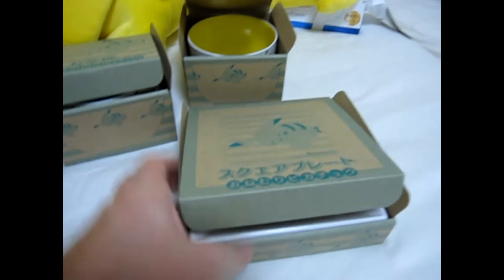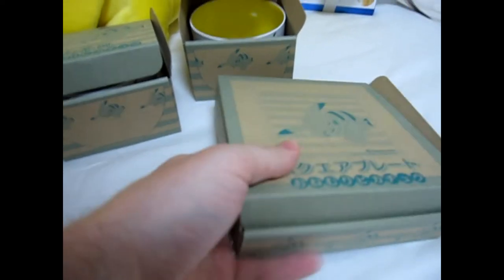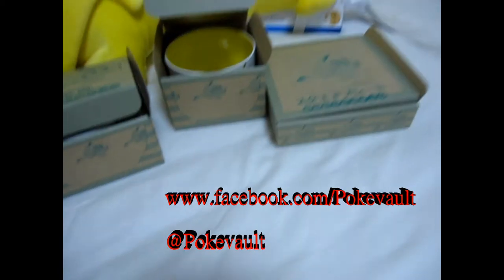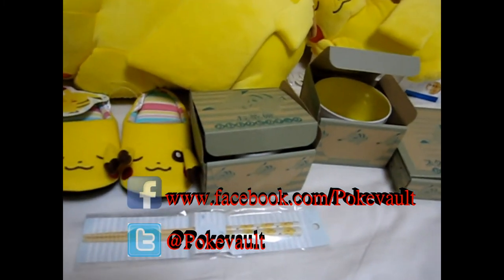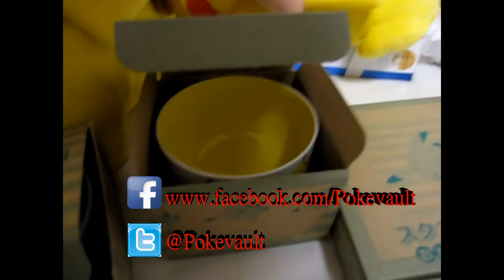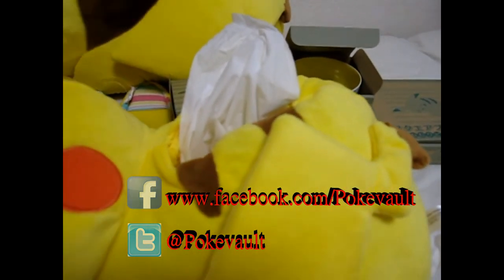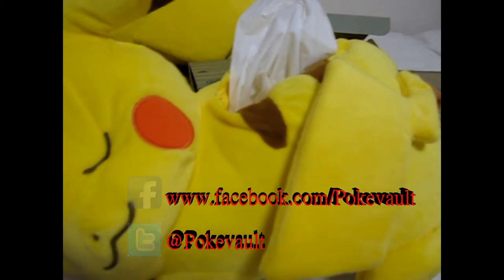If you're interested, you can follow us on Twitter or Facebook — I'll put the address on the screen. We're also on YouTube and Pinterest as well.